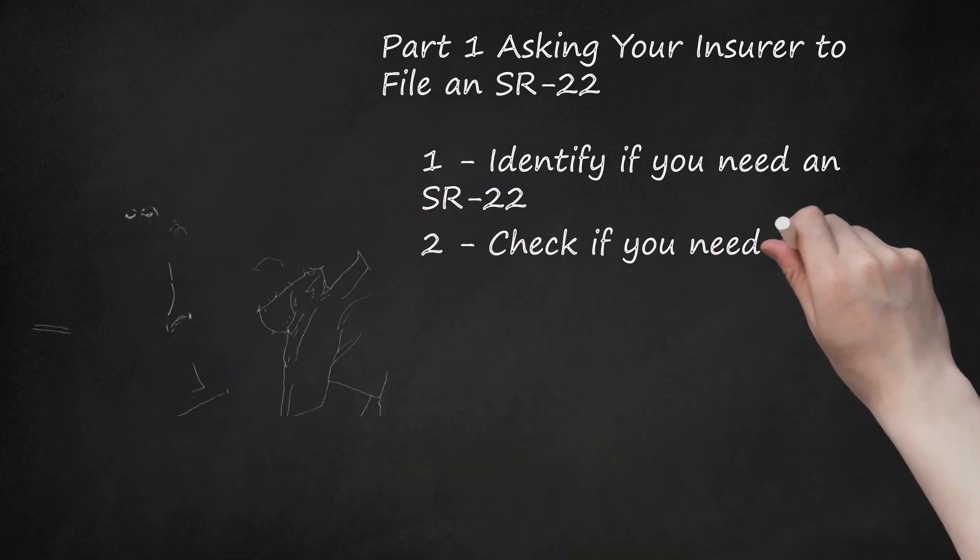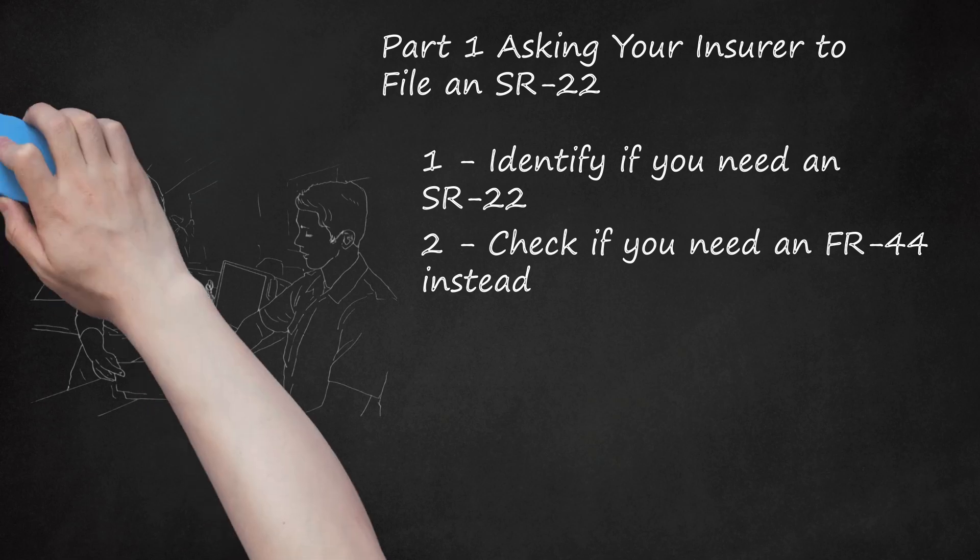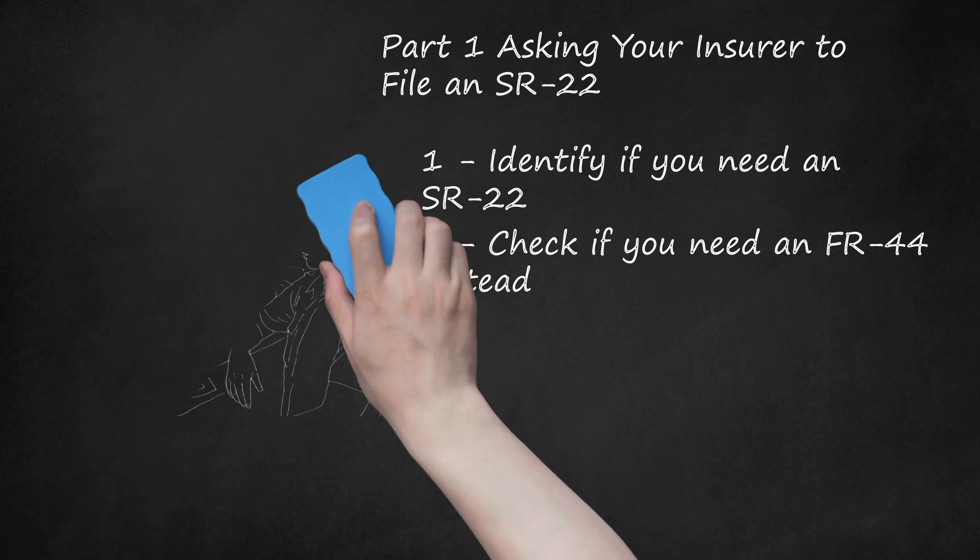Step 2: Check if you need an FR-44 instead. An FR-44 is like an SR-22; however, the SR-22 only states that you have bought your state's minimum required insurance. An FR-44 certifies that you have bought a level of insurance higher than your state's minimum. For example, in Florida, you'll need to purchase at least $100,000 in liability insurance if you must file an FR-44. Look at your court order to see which one you are required to get, or check with your state's DMV office. You will still get an FR-44 the same way you get an SR-22.